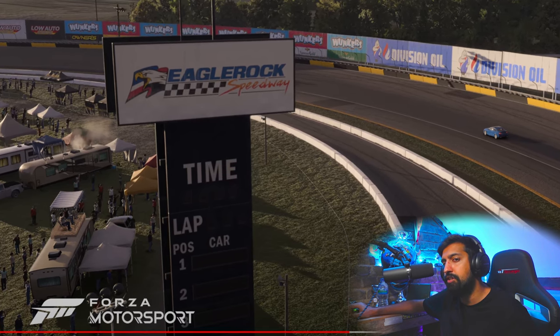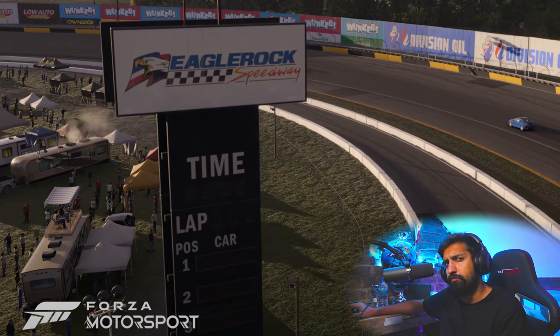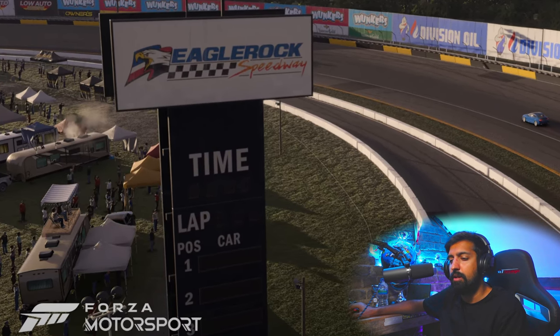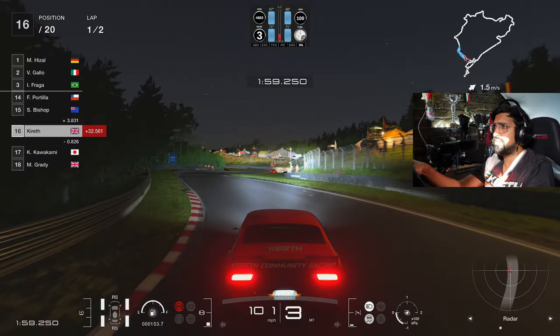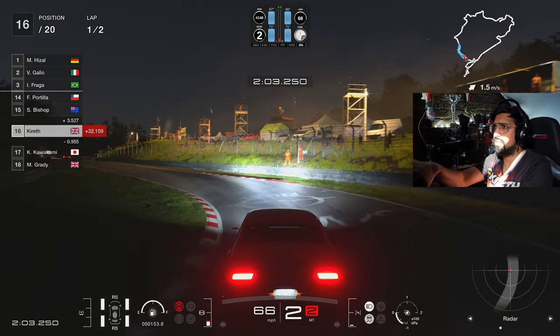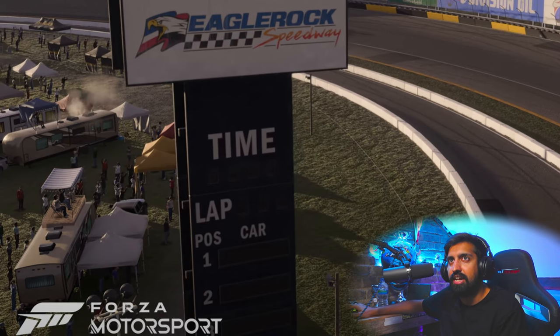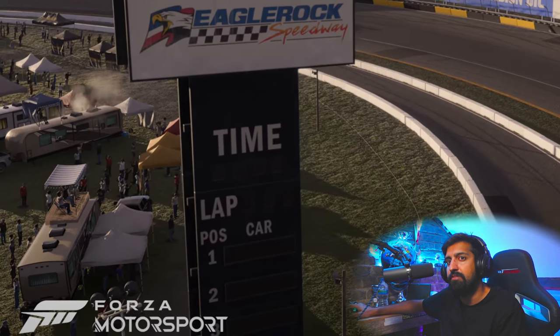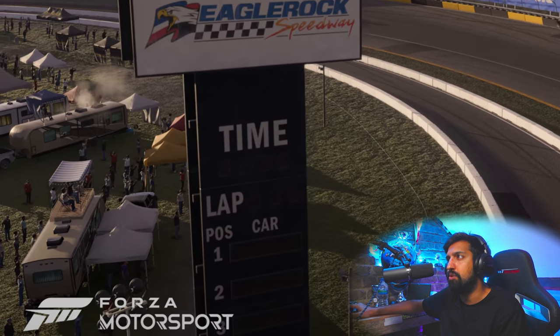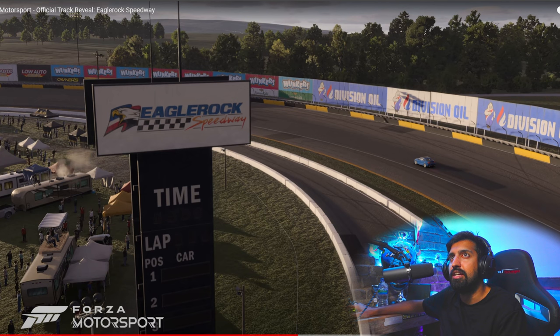If you play Gran Turismo 7 in some of the single player races, they will actually do a lot of track detail - like in some particular single player races at the Nordschleife you'll have barbecues and smoke. But in most races you don't, which is really weird. I don't know why they don't max out the track detail. This again has that feeling of being a living, vibrant sort of place where people are coming to see you race.